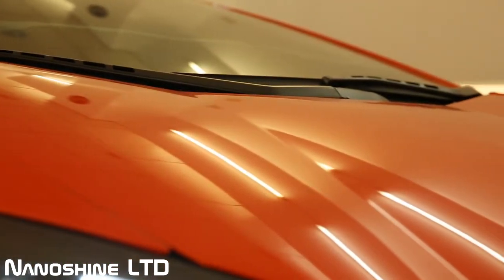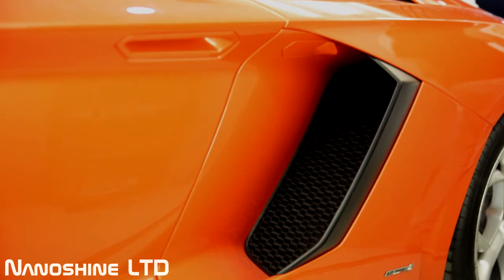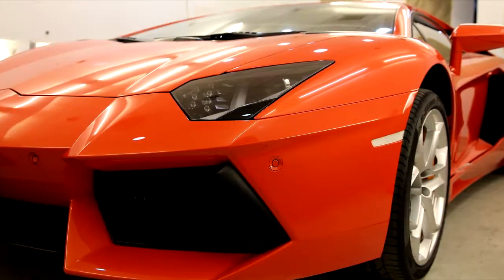Ceramic Pro 9H also offers a high-gloss effect to the paint surface which makes your car new forever. Learn more about Ceramic Pro 9H glass coating at nano-shine.su.